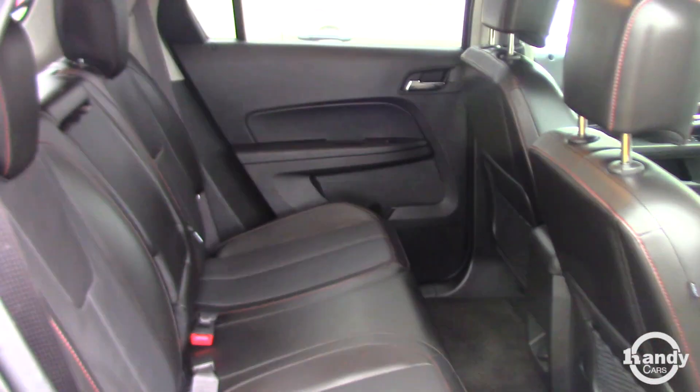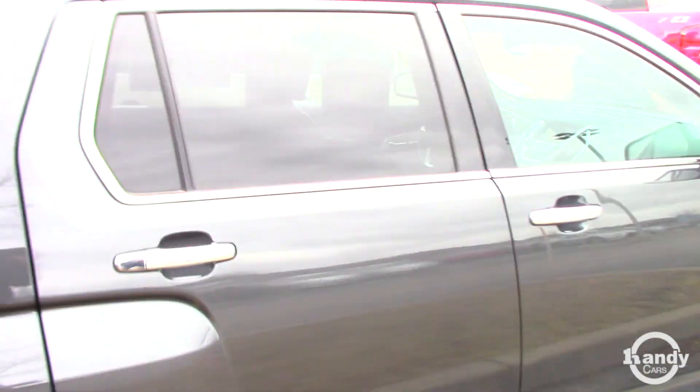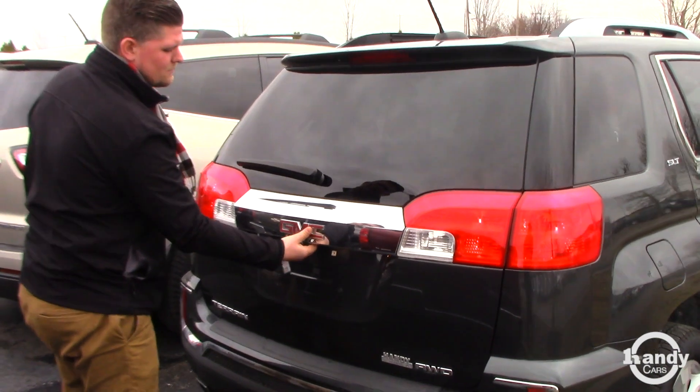The back seat's got a ton of room for passengers, which is great. These windows do roll all the way down too, which is another nice feature. Your backup camera's located right here.